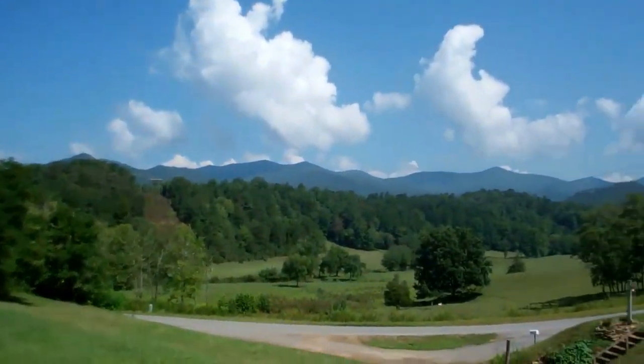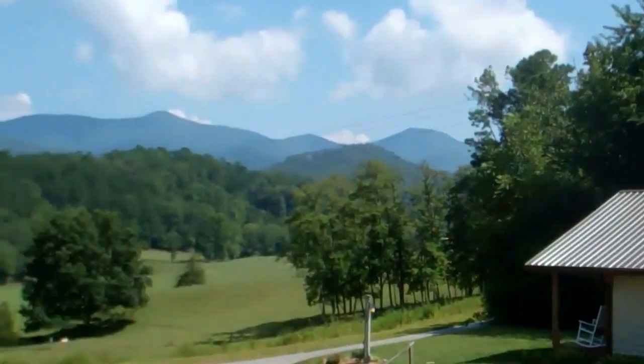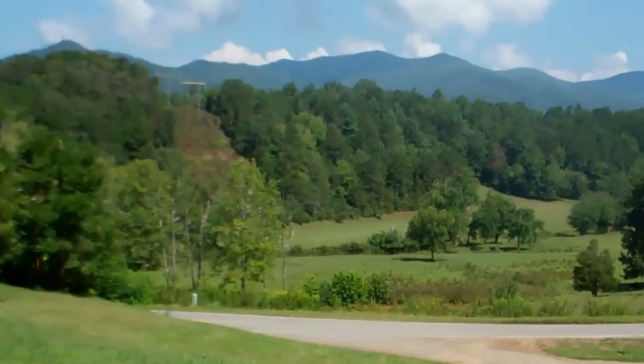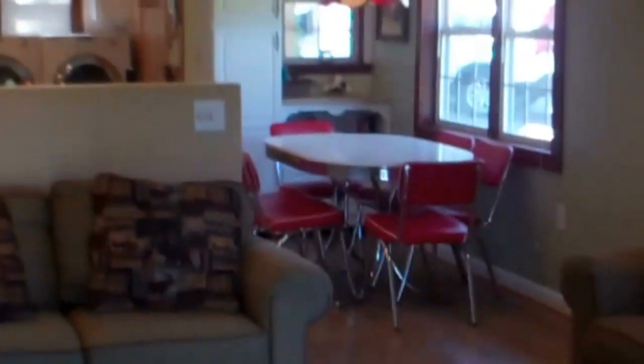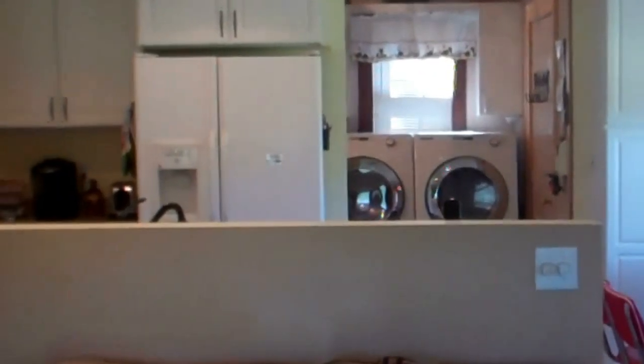Look at that mountain view. Back into the living room — I like that the living room, kitchen, and dining room are all open. Isn't that pretty?